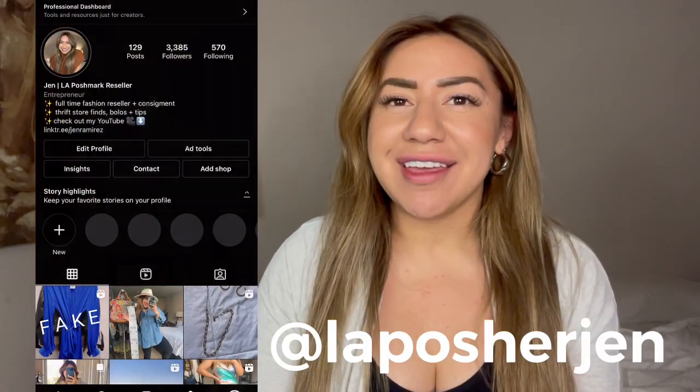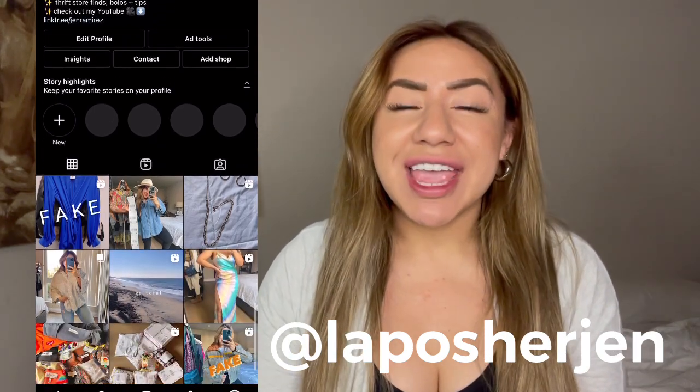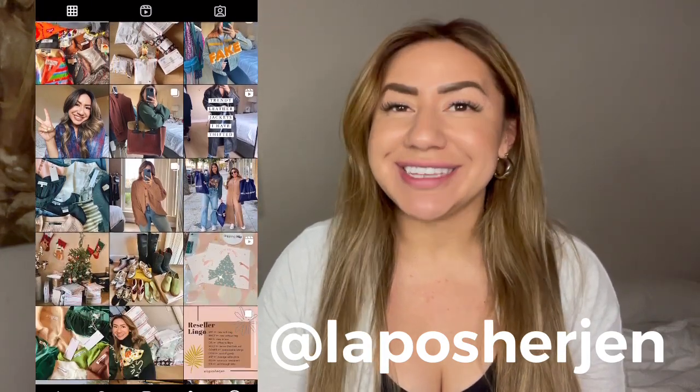Hey guys, welcome back to my channel. If you're new here, my name is Jen and I am a full-time reseller here in Los Angeles, California. I resell on platforms like Poshmark, eBay, Mercari, Tradesy, and Depop.